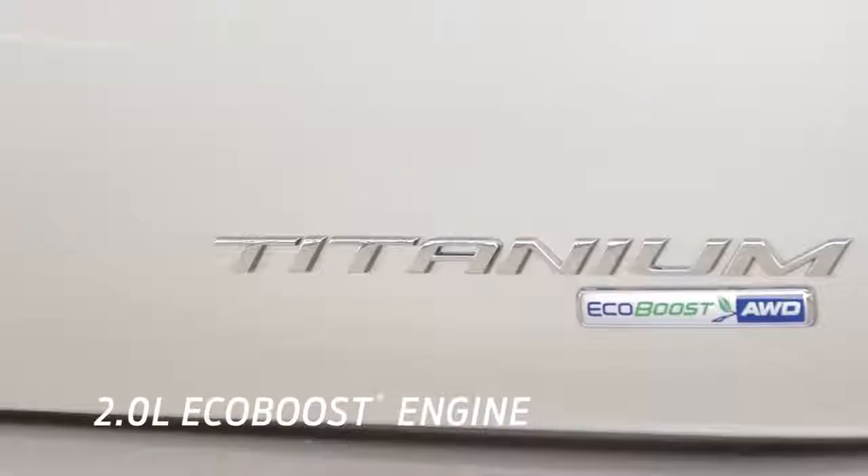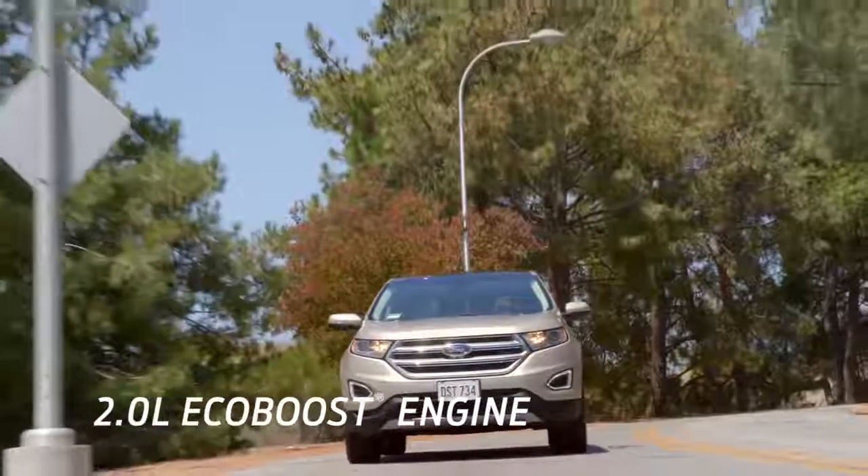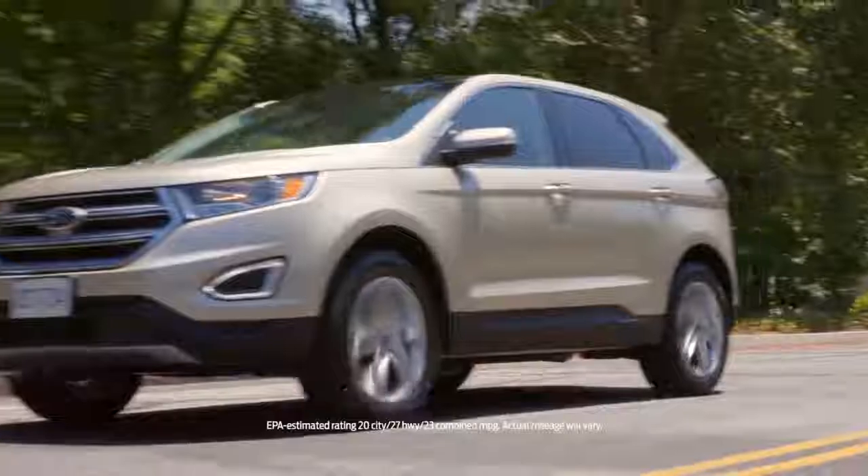The 2.0-liter EcoBoost is great. Not only do I get great gas mileage, but it gives this car a little bit of giddy-up and go. It kind of gave me the best of both worlds, but for less than the Lexus, so I saved some money.